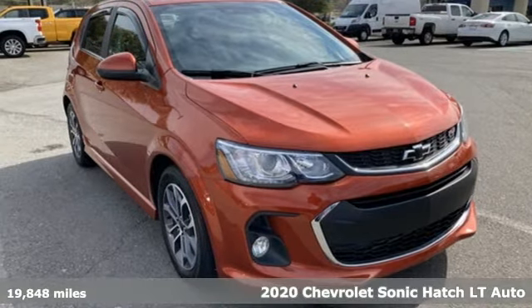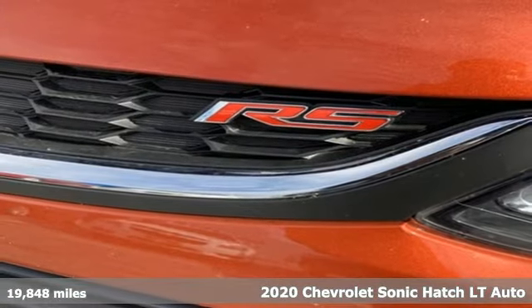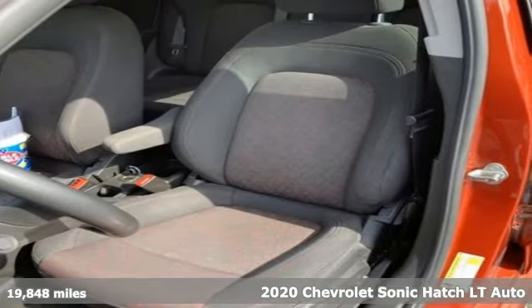It's a 2020 Chevrolet Sonic. This Sonic is bold, sporty, and fun to drive. It's a subcompact that's more than just a practical economy car.